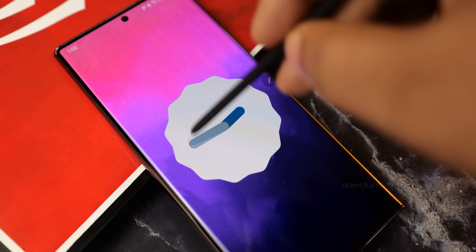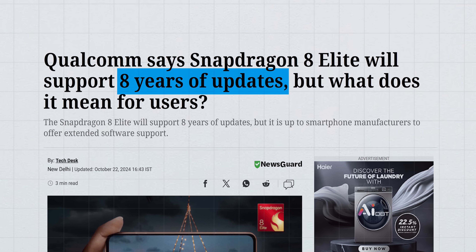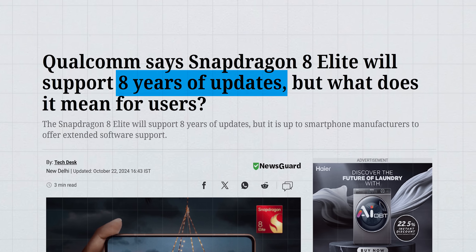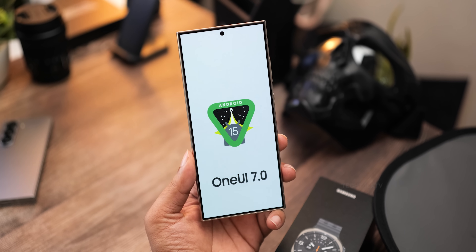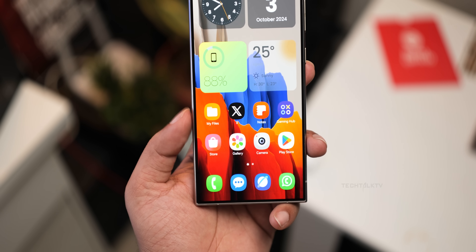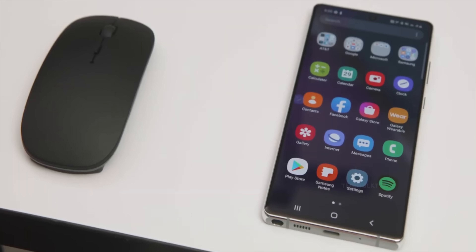Here's a fun bit about software support. Qualcomm says the Snapdragon 8 Elite will be supported with 8 years of Android OS updates. But hold up — it doesn't mean every phone with this chip will get 8 years of updates; smartphone companies still have to roll them out. Samsung already offers 7 years of updates for the S24 series, and that's not expected to change with the S25.